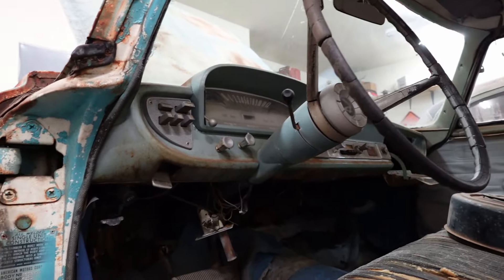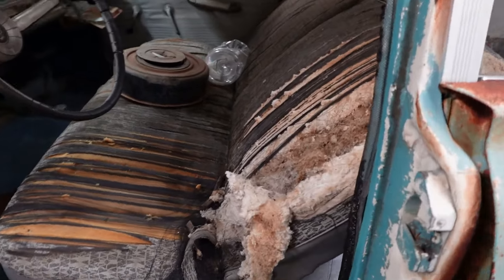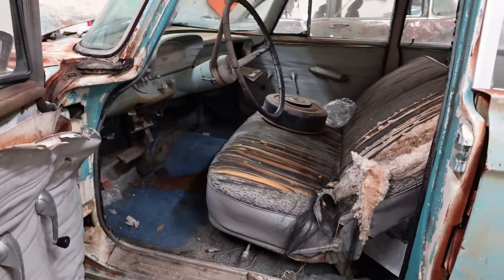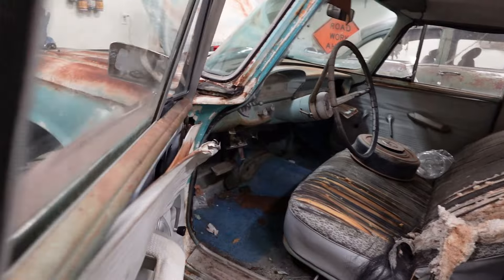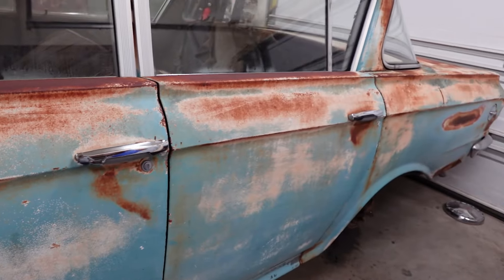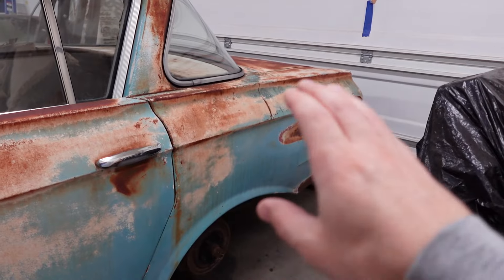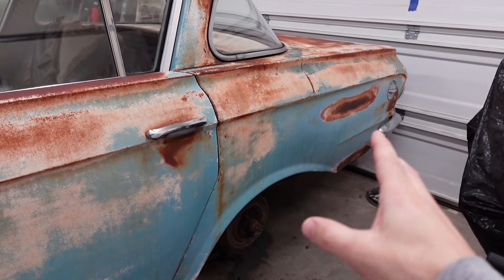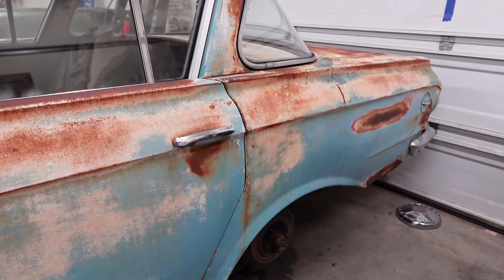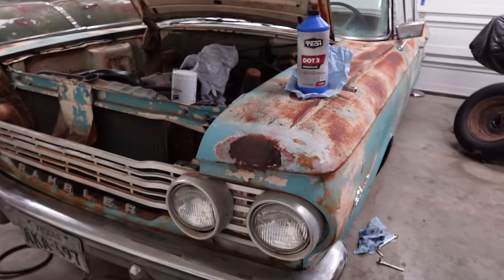I've even got a radio in here — this thing's going to be sweet. Maybe I'll cover the seat before I sleep on it; I don't want to get gingivitis. And the gas tank, somehow, is spotless inside — not a speck of rust. I don't know how in the world that worked out like that.